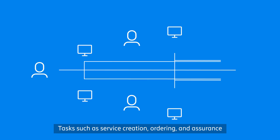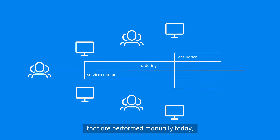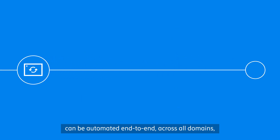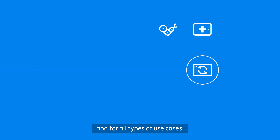How does it work? Tasks such as service creation, ordering and assurance that are performed manually today can be automated end-to-end across all domains and for all types of use cases.